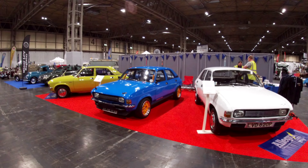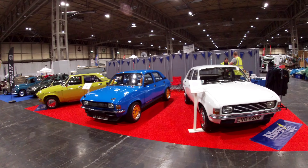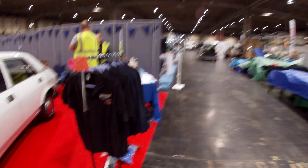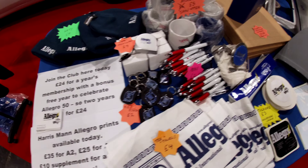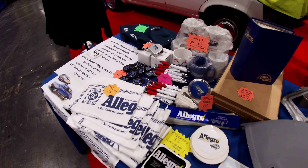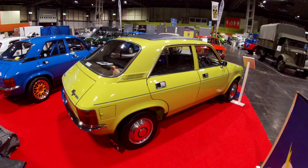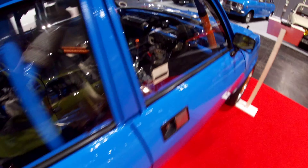I'm here at the NEC, it's setup day Thursday, and it's been non-stop because I had all the Allegro Club regalia, and the Allegro Club is in a different hall to the Rover P4 club. So I've been traipsing all the regalia over here. Here's a sneak preview of the Allegro Club stand - setting up and selling all sorts of things: fleeces, polos, hats, repair panels. This fantastic one with a Vabaster roof too.